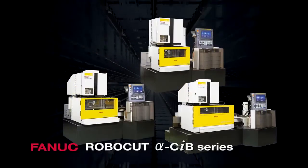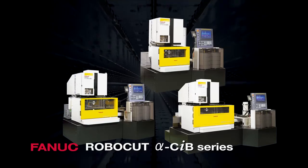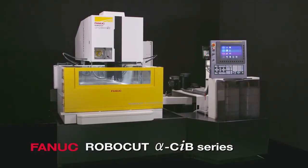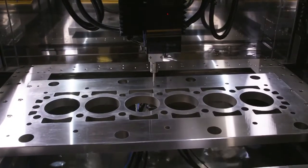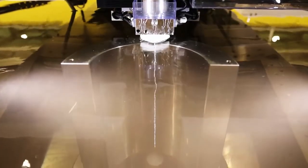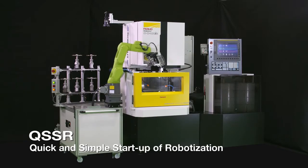The Robo-Cut Alpha CiB series is the wire-cut electric discharge machine pursuing high reliability, high performance and high quality. The Robo-Cut uses its original power supply and cutting control to achieve high precision in cutting molds. The new lineup with large machines extends the range of applications to cutting large workpieces. The collaborative robot enables flexible robotization without a safety fence.